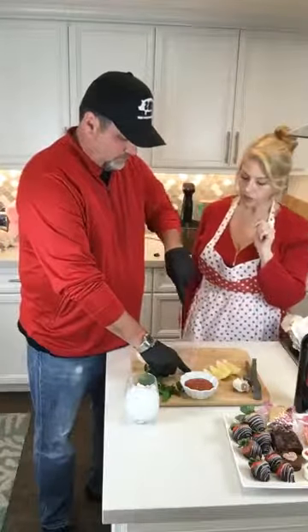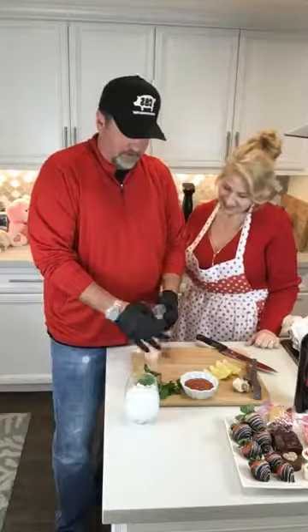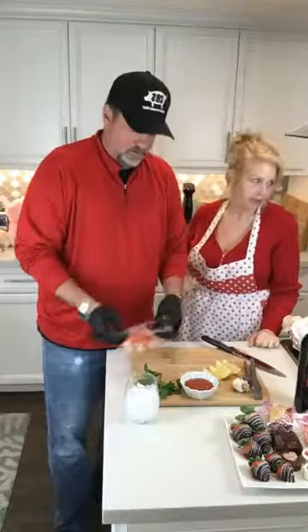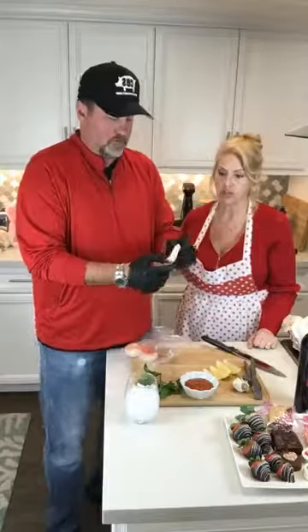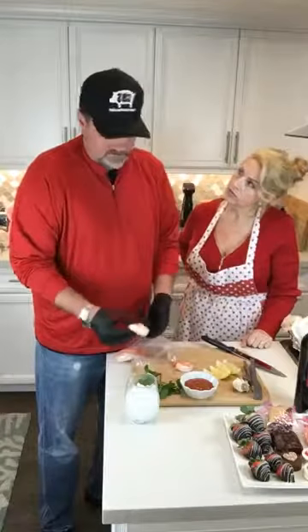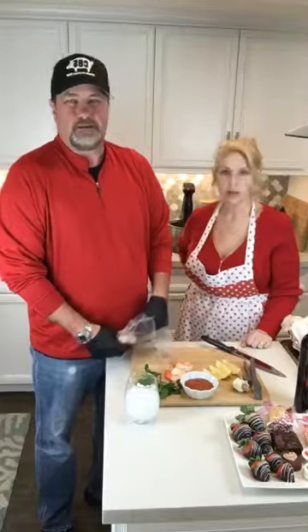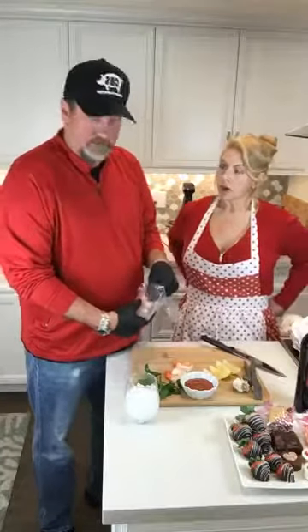Tell us about the shrimp. So the shrimp are going to be called U15s — there's about 12 of them in a pound. Somebody called it an oxymoron at one point — the shrimp are not shrimp, they're huge. They're like prawns. And again, you don't really see that anywhere else. Not that size. If you do see them somewhere, you're going to have to buy a package and they're going to be frozen. I think what I see is U25s at Vons, Stater Brothers, that sort of thing.